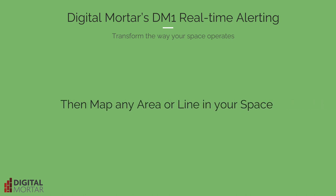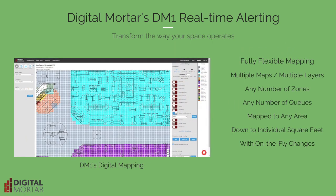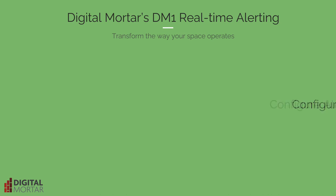That data funnels into our incredibly flexible DM1 platform, where you can map any and every area of interest — any queue, any zone — down to the square foot level across multiple maps with on-the-fly changes.